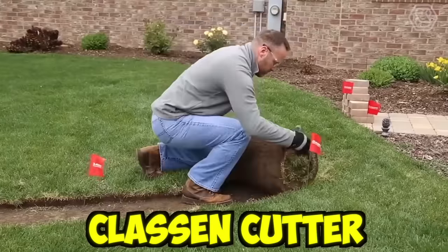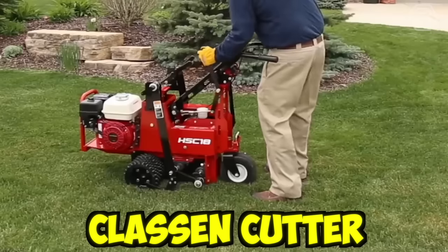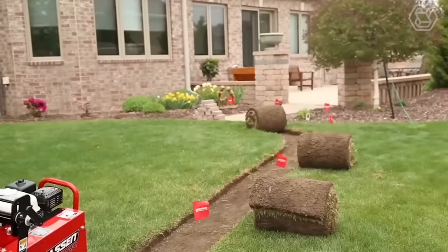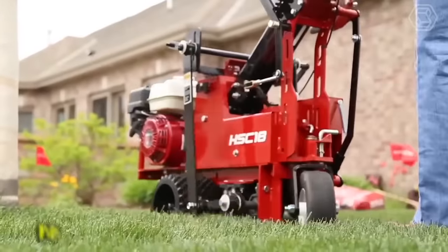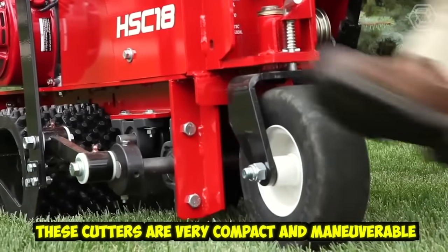The easiest way to remove the sod is to use a special Klassen cutter. Such a machine will save you hours of grueling work, as these cutters cut the turf in precise curves or straight lines and are very compact and maneuverable.